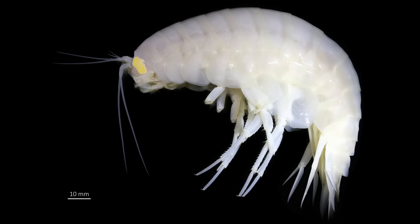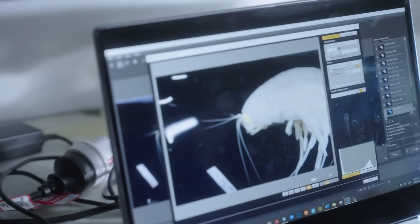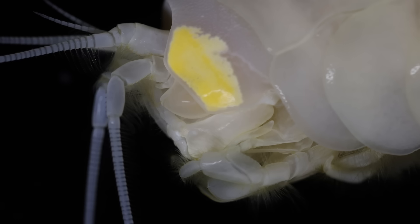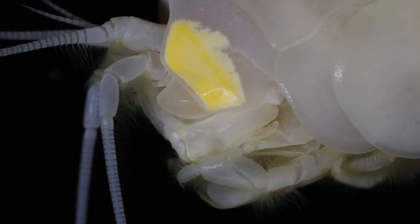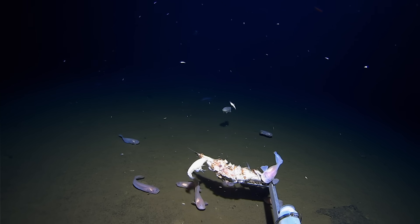One thing we did differently with this amphipod that other people haven't really done is we ended up putting the whole body in formalin. Supergiants have really nice big yellow structures that look like eyes, but we're not sure if they actually work as eyes. By putting it in formalin, we can in the future hopefully investigate whether or not they can see, especially at depths where it's pitch black and there's no light.